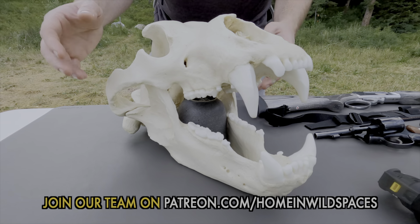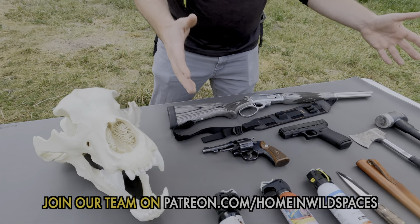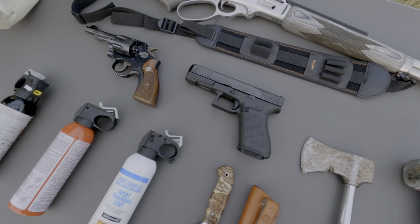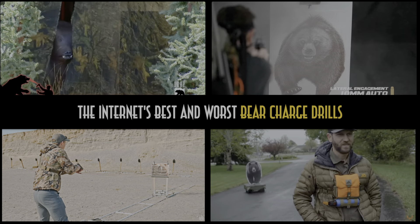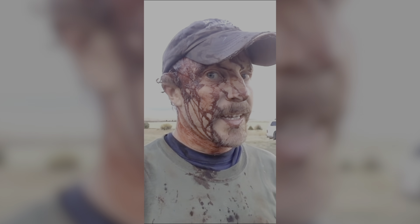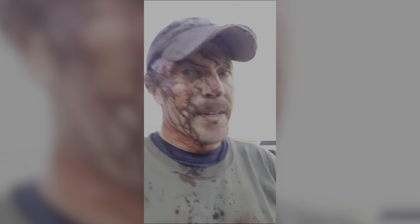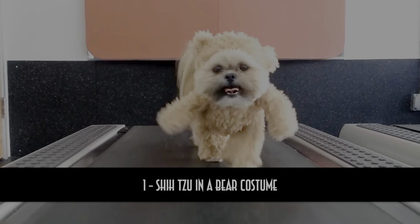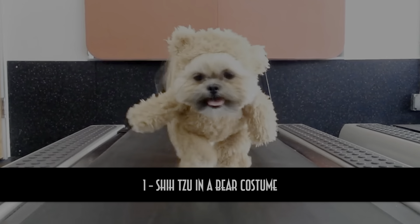This is a bear's toolkit and this is the human toolkit. Today we're gonna discuss how and when to use each item for self-defense in the backcountry and identify which drills will best prepare you for a bear charge. I've again partnered with Todd Orr, who famously survived a double grizzly attack. Today Todd is going to help me rate the internet's bear charge drills on a scale of 1 to 10 — 1 meaning almost completely irrelevant and 10 meaning a near-perfect representation of a charging bear.